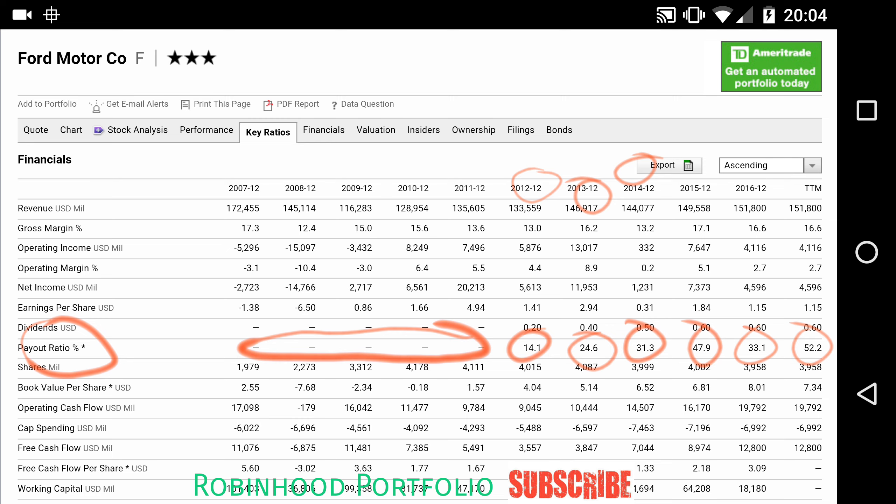You can see that Ford's dividend payout ratio is anywhere from 14 to 52 percent. That's important because payout ratios that get too large are very difficult to sustain over the long term. Typically a company that can provide a 35 to 60 percent dividend payout ratio is a very solid company that's going to have a very reliable, sustainable dividend over the long term.